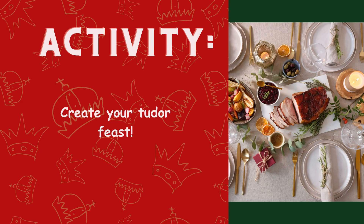For your Tudor feast activity, you're going to cook your own Tudor feast. You may want to do all the recipes, or you may just want to do one of the recipes — this is up to you. Have fun making it, sampling it, and seeing what you think of traditional Tudor food.